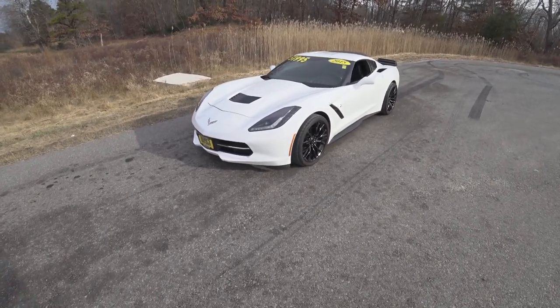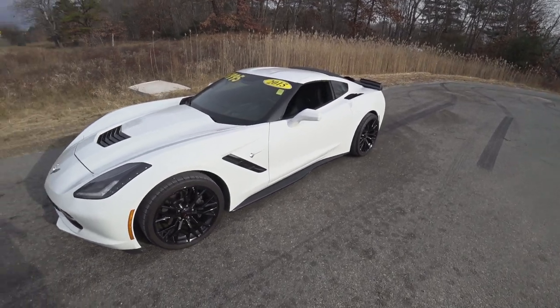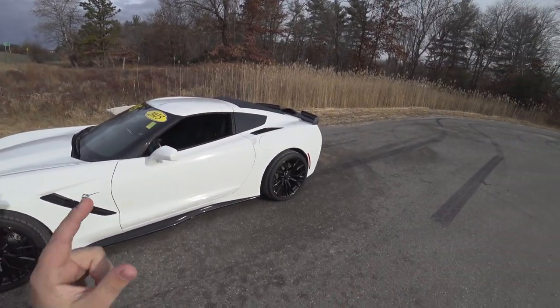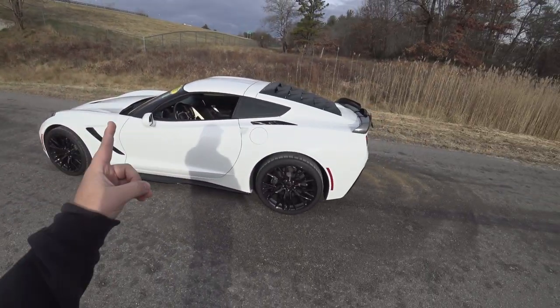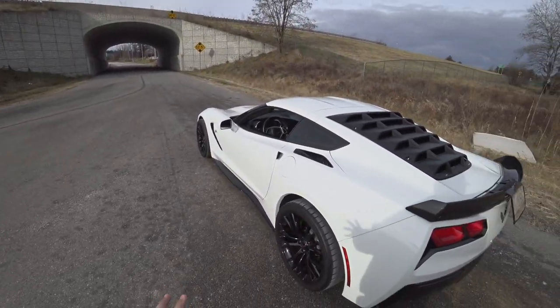Hey guys, welcome to CarGuy 1999 Reviews. Today we have the 2015 Chevrolet Corvette Z — I believe this one is a Z51. It does have the Z06 wheels, but it just looks awesome.